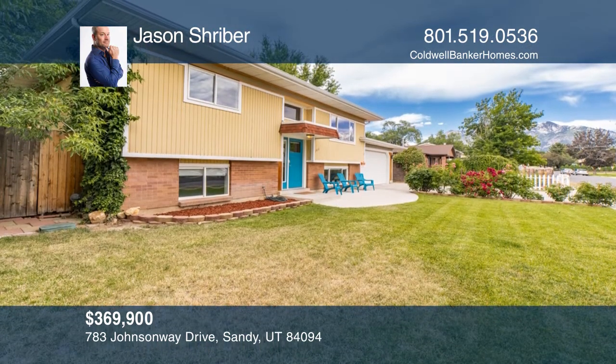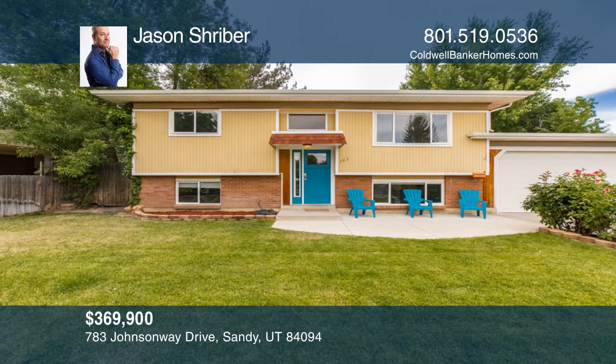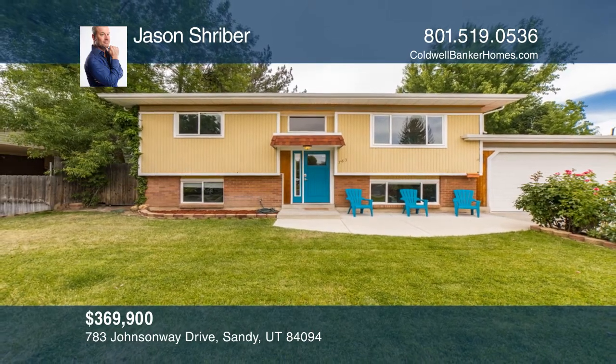It's minutes away from I-15, treks, and schools. Call Jason Schreiber to learn more.